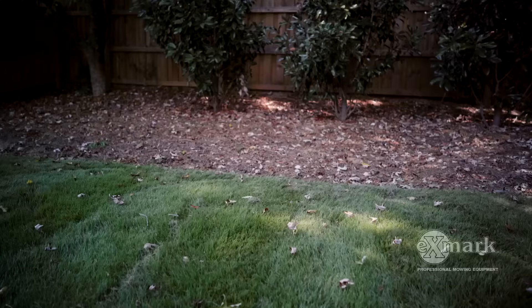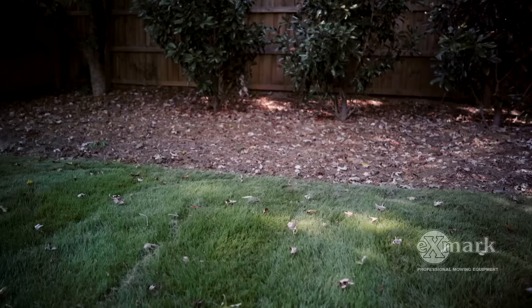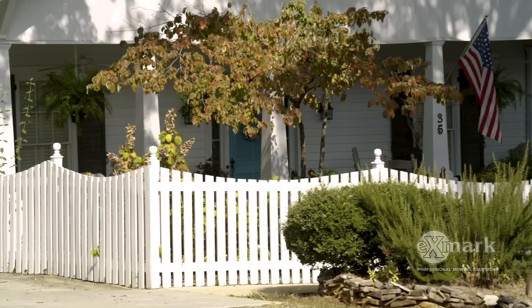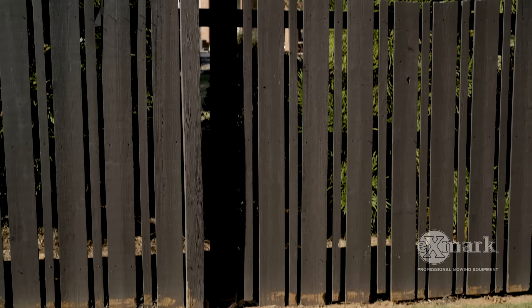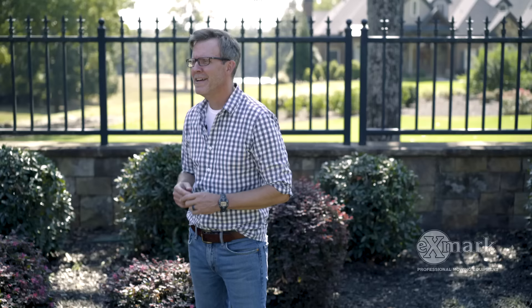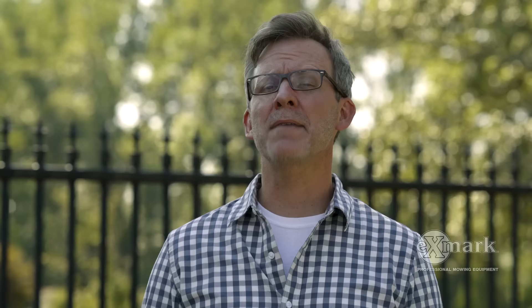But beyond its functional value, I get most excited to talk to my clients about the overall beauty that fencing can bring their homes and outdoor spaces. With so many fence styles available today, you're bound to find one that matches your personal design aesthetics, effectively extending the beauty of your home beyond its walls. Whether it's an idyllic white picket, regal wrought iron with stone columns, rustic split rail, or clean-lined modern, there's a fence style that will help your home look its best.